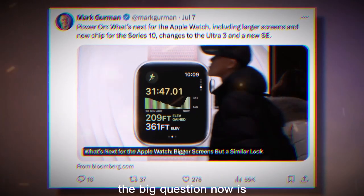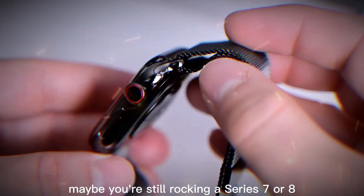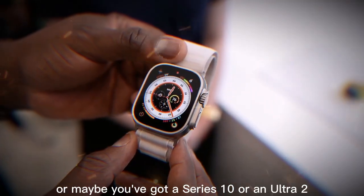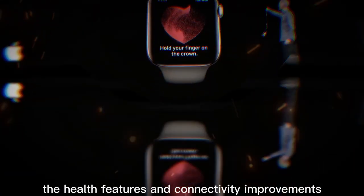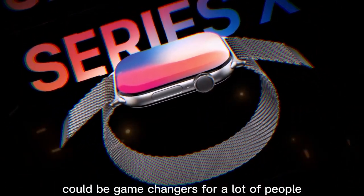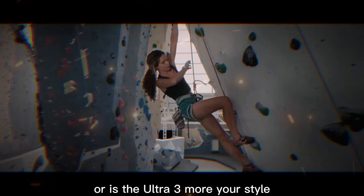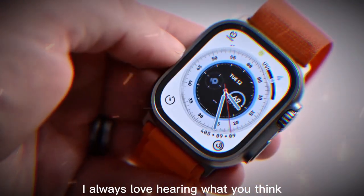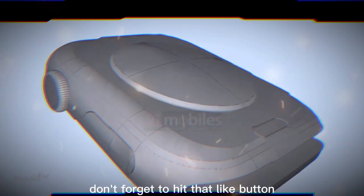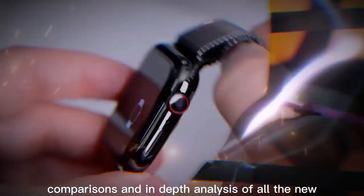The big question now is: are these upgrades enough to convince you to upgrade? Maybe you're still rocking a Series 7 or 8 and this feels like the perfect time to jump in. Or maybe you've got a Series 10 or an Ultra 2 and you're debating whether these changes justify the upgrade. Personally, I think the health features and connectivity improvements could be game changers for a lot of people. Drop your thoughts down in the comments — I always love hearing what you think. If you enjoyed this breakdown, don't forget to hit that like button, subscribe, and turn on notifications so you don't miss my full coverage of Apple's September event, including hands-on impressions, comparisons, and in-depth analysis of all the new products.